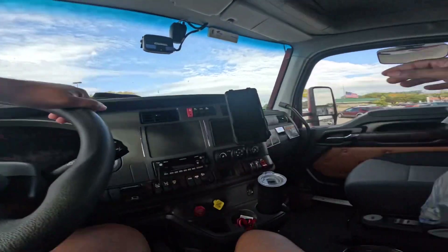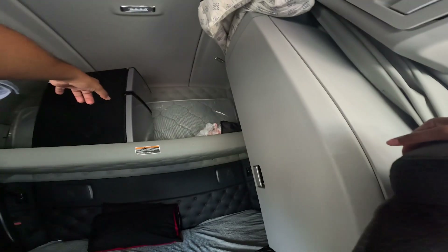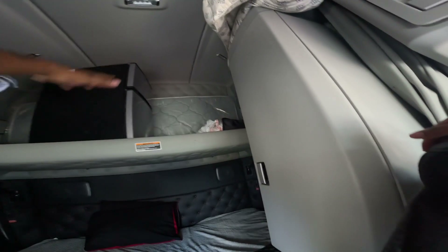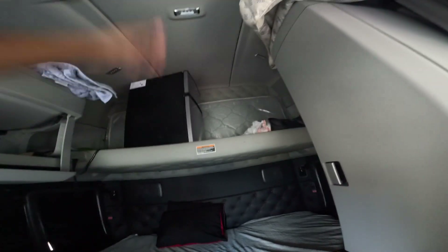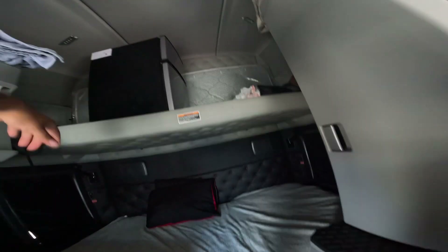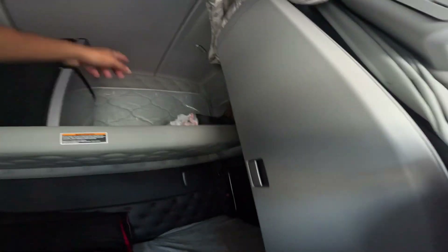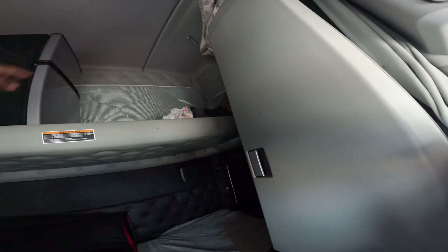As y'all can see, I already got some of my stuff in here. Had to get a new refrigerator because my old one was messing up and I needed a bigger one because I juice and I stack a lot of food products in here. Got this for about $139 at Target. Got a bunch of waters in there, chicken, and all that kind of stuff — freezer up top with broccoli and stuff.